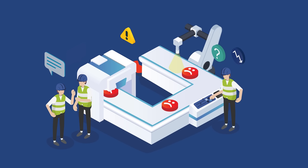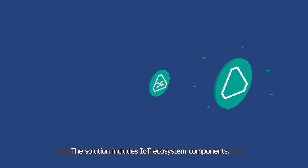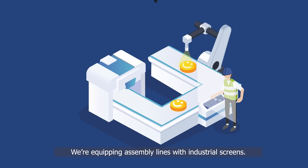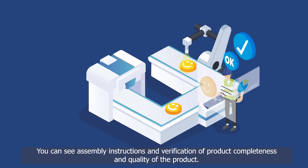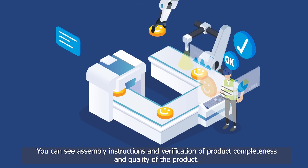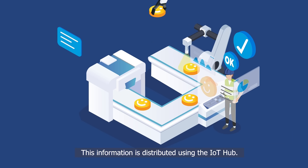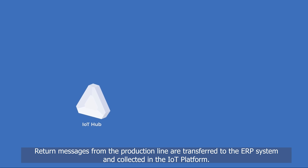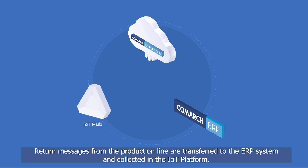How can this be prevented? The solution includes IoT ecosystem components. We're equipping assembly lines with industrial screens where you can see assembly instructions and verification of product completeness and quality. This information is distributed using the IoT Hub. Return messages from the production line are transferred to the ERP system and collected in the IoT platform.